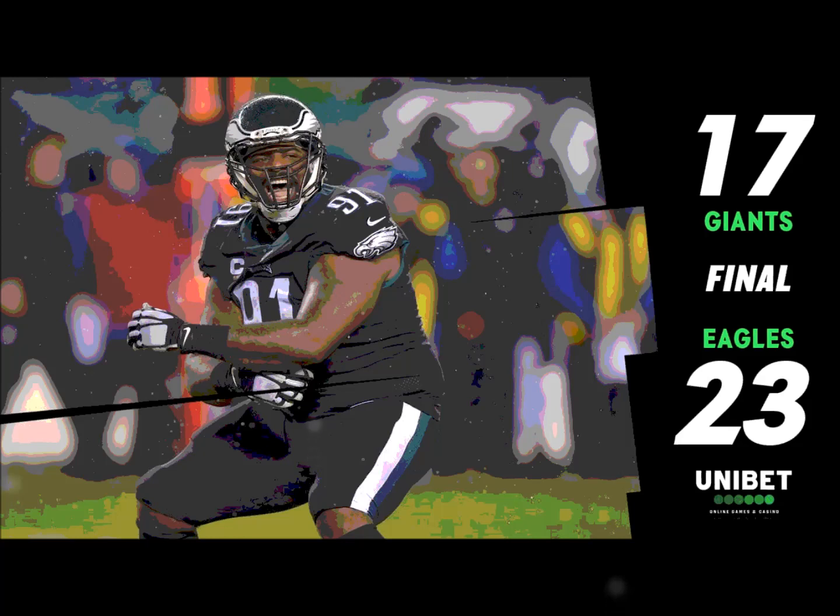Eagles are six for 16 on third down conversions. Zeminis gets the inside move on the tackle, tries to set him wide, goes inside, free run to the quarterback. Wentz in the gun — motion, back goes Wentz, steps up, looks, floats it in — penalty flag thrown as the pass goes beyond Greg Ward. We're going to get defensive holding on the Giants.